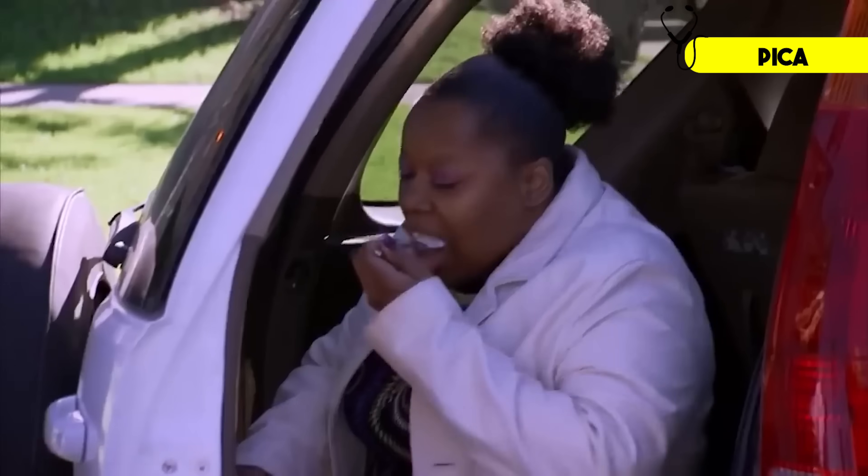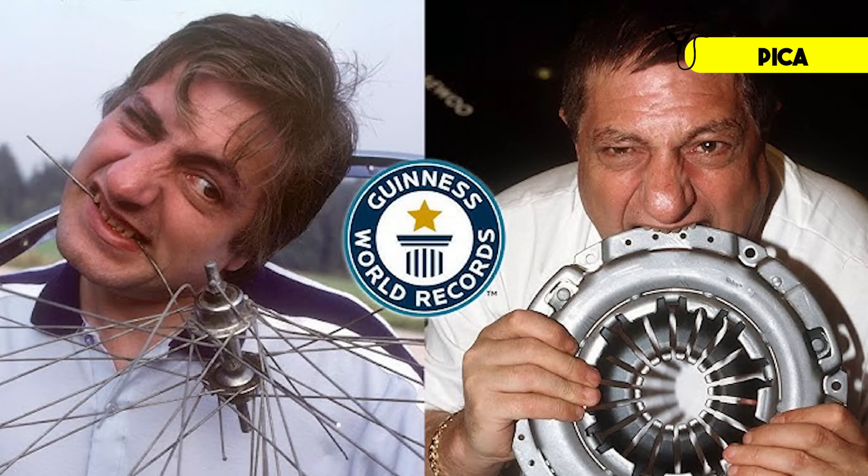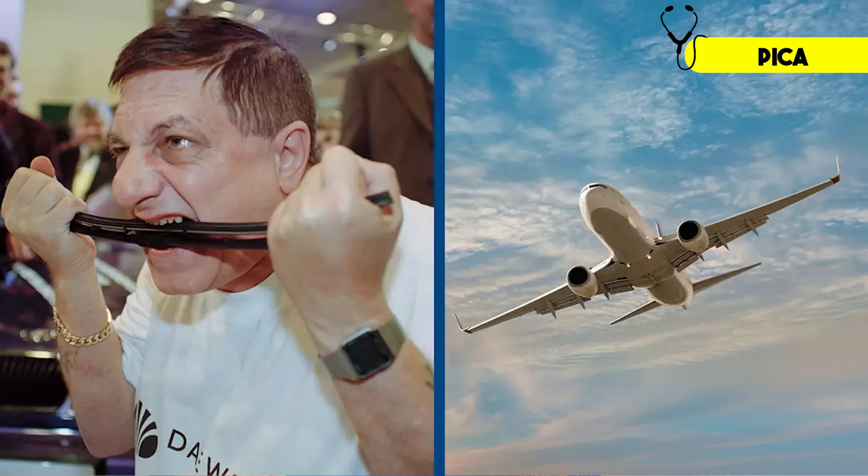On the show Freaky Eaters, they followed a 34-year-old woman eating up to 2 pounds of cornstarch per day. And on TLC, another woman was shown eating up to 2 pounds of rocks per day. And we can't forget the guy who slowly ate, piece by piece, an entire airplane. Bottom line: if you've developed unusual cravings, especially for ice, it's worth checking your iron levels.